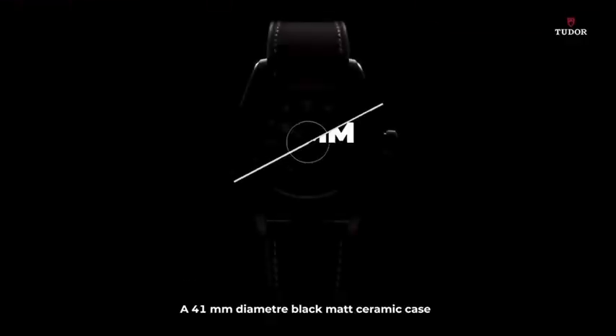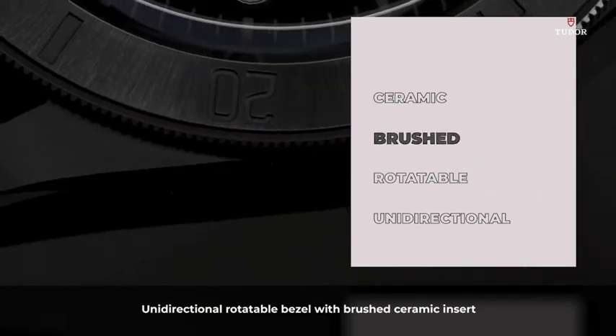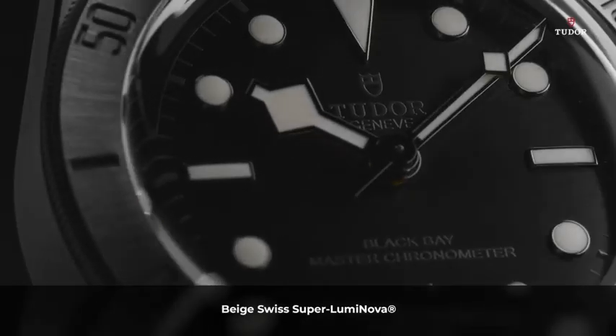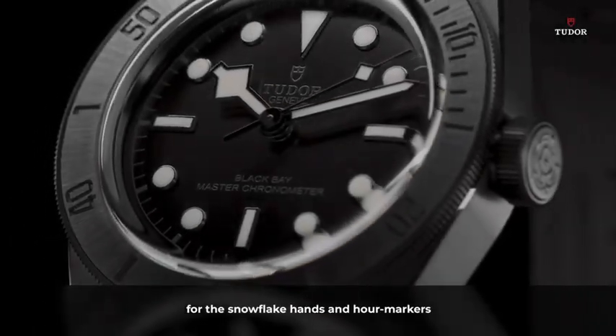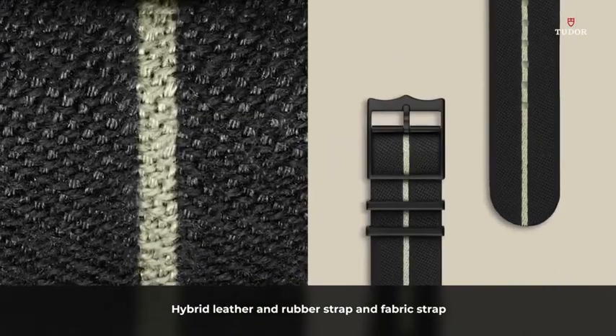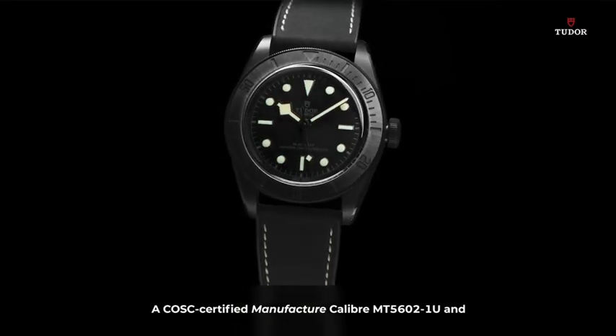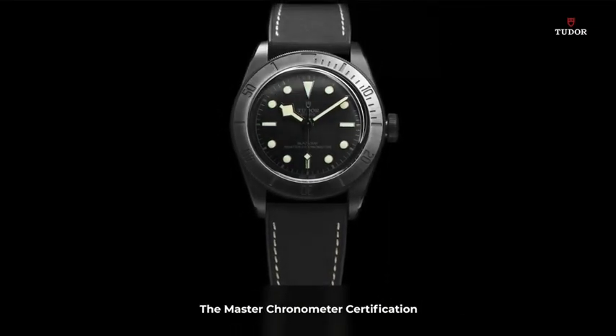With a 41-millimeter diameter black matte ceramic case, unidirectional rotatable bezel with brushed ceramic insert, beige Swiss SuperLuminova for the snowflake hands and hour markers, hybrid leather and rubber strap and fabric strap, a COSC-certified manufacturer caliber MT56021U, and the Master Chronometer certification.